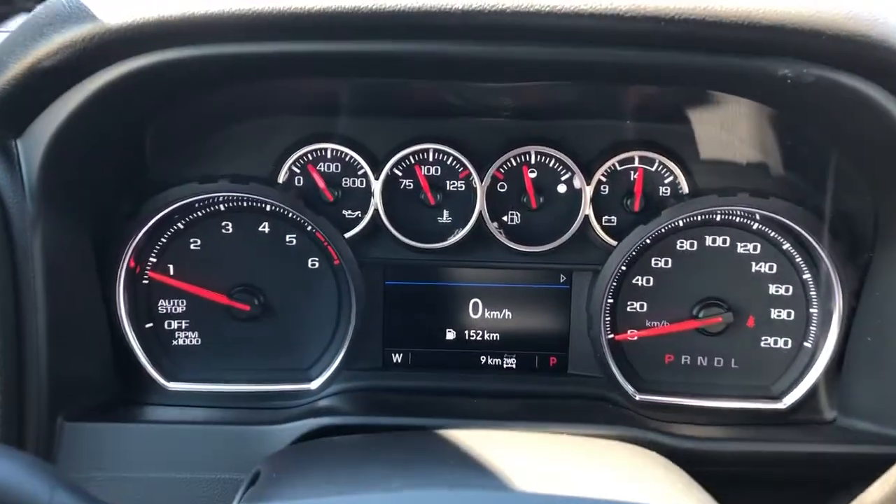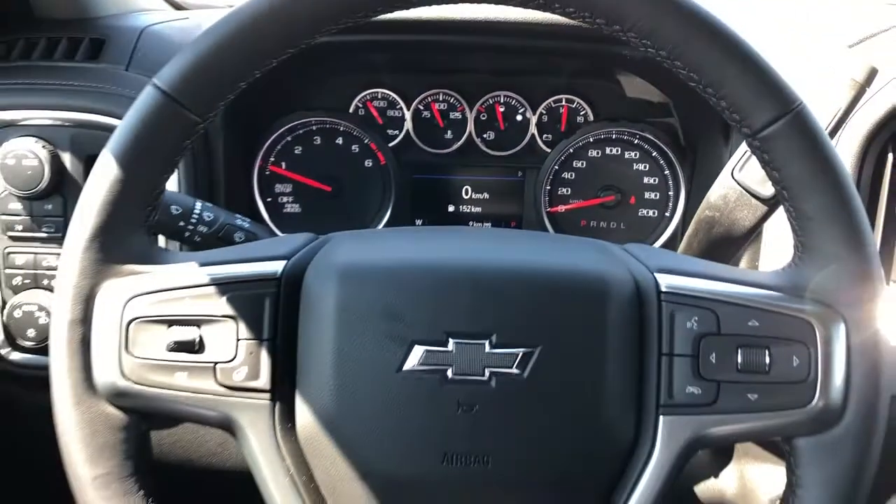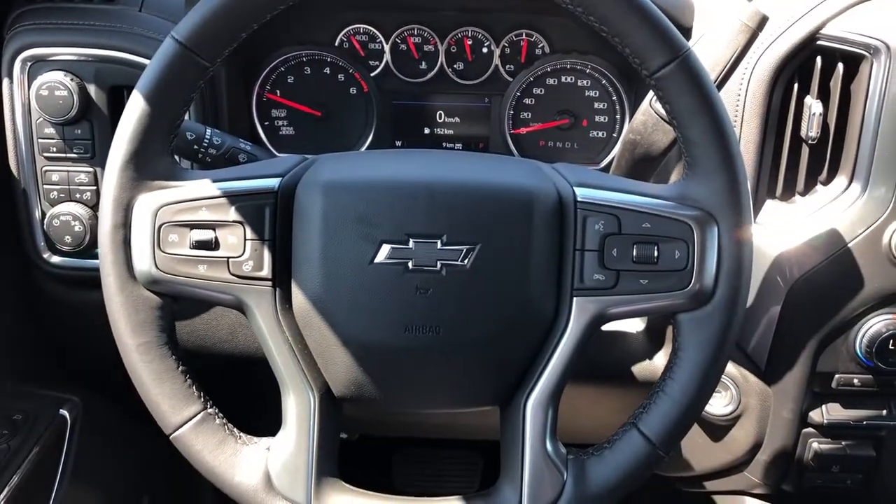Our gauge cluster with screen and digital speedometer. Multi-function, leather-wrapped heated steering wheel with black Chevrolet badge.